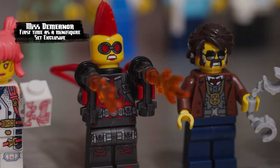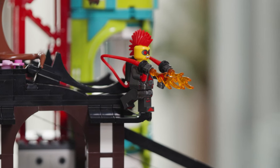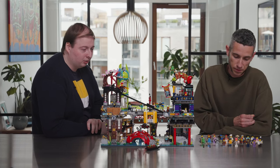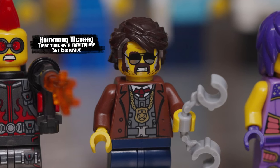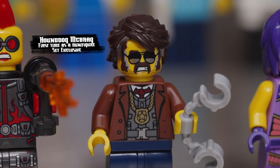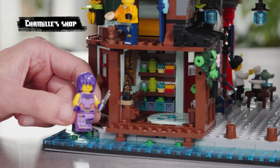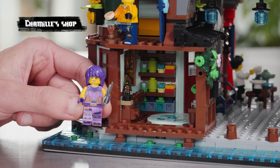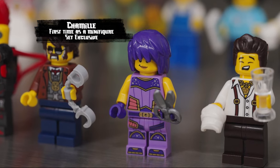I loved putting Misdemeanor in here because she's just such a cool villain from the Crystallized season, and she has an awesome flamethrower on the back — who doesn't love flamethrowers? McBrack is a big character in the season, just chasing the ninjas like crazy. And of course we have Chamille — we're super happy to introduce her in this set because she's the last of the elemental masters from the classic ones that we didn't have as a minifigure.